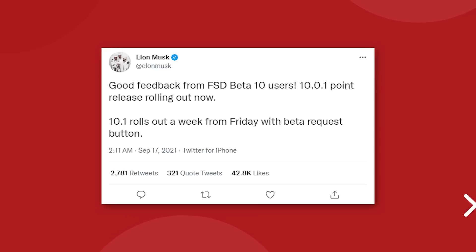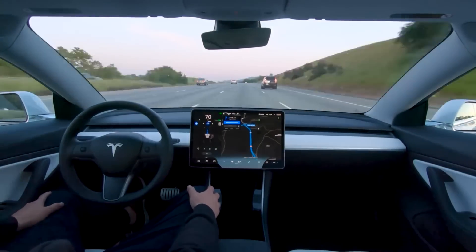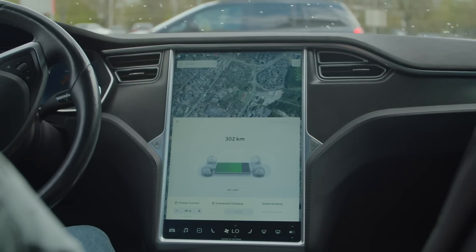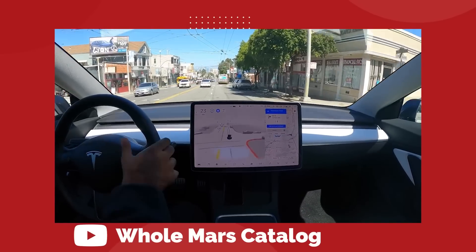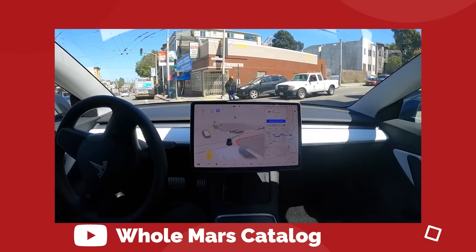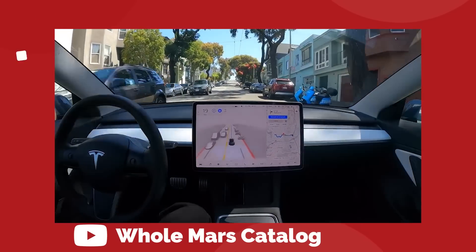Elon Musk has promised that with version 10.1 of the full self-driving beta software, outsiders will finally get a download request button to enter the beta test. There are still a few hoops to jump through, which is totally fair. Some people think that if you paid for the full self-driving upgrade you should be entitled to all the latest software, but this is pre-release software and being invited into a beta testing pool is a privilege — like how some people get to try video games before they release, not everyone who pre-orders gets to do it.